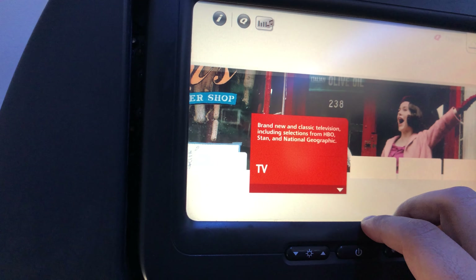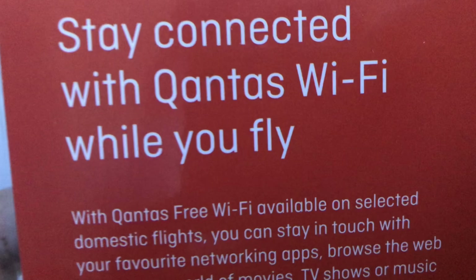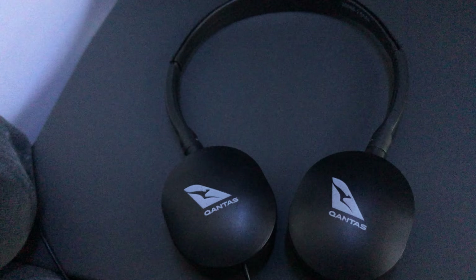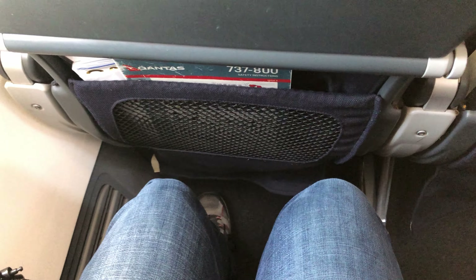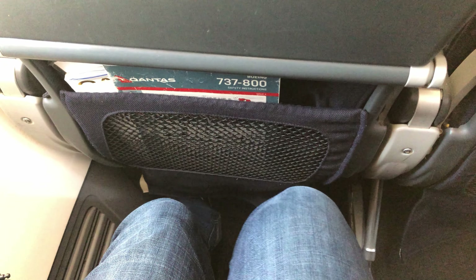Why do I have to click on such small arrows? I could have also used the Qantas app on my phone to stream content, but sadly the Wi-Fi was not functioning. Qantas also distributes old-fashioned headsets to economy passengers, though they are about as flimsy as they look. The legroom was sufficient at 30 inches of pitch, but the seat padding was a little sparse.